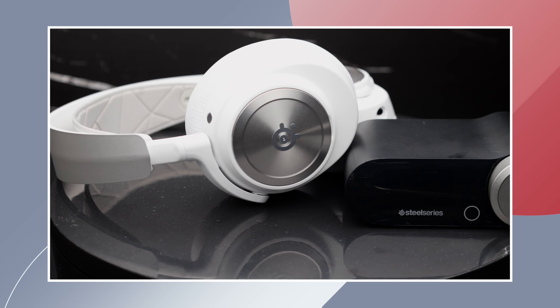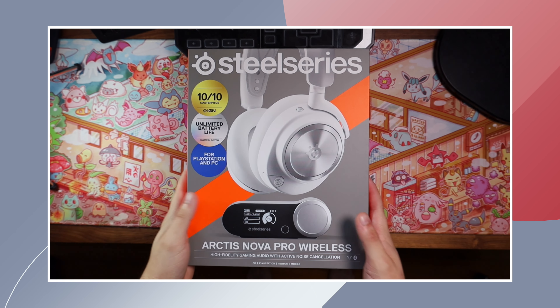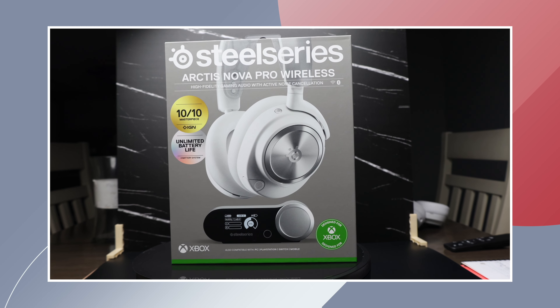Hey, what's up guys, Chris here back with another video. Last week we took a look at the SteelSeries Arctis Nova Pro for a review to see if it's still worth the $350 it sells for retail two years after its release. This week we are going back into some Pokemon trading card stuff.